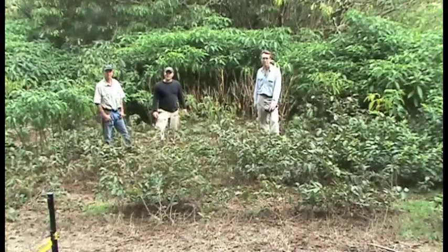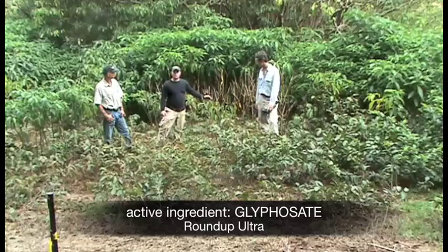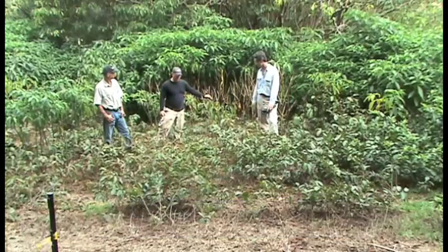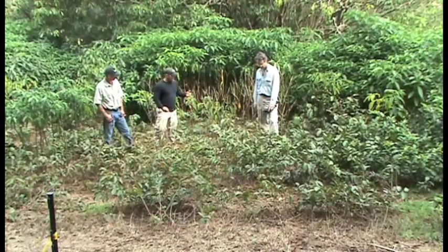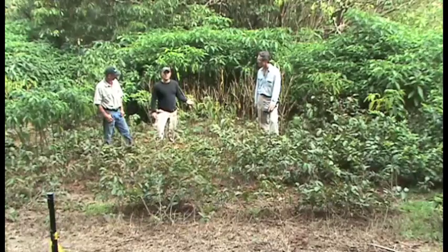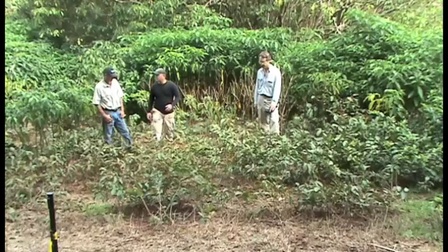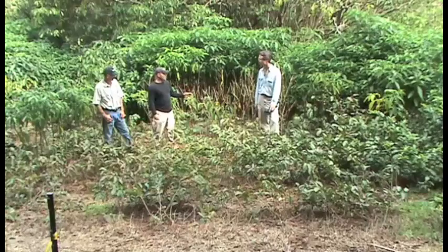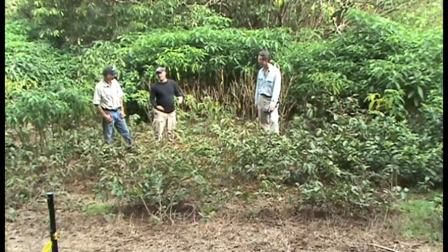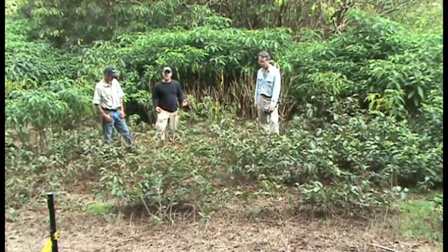Now we're in the Roundup plot, where the active ingredient is glyphosate. What we're showing here is really effective control of the Revolfia, showing high sensitivity to this herbicide — more so than the guava. We found glyphosate to be head and shoulders above the other two treatments. Some negative qualities: it is less effective on guava, and as a broad-spectrum herbicide, we do see grass suppression and dieback with this treatment application.